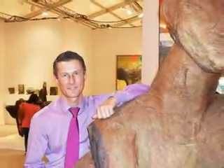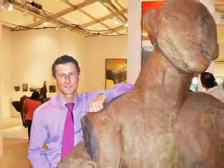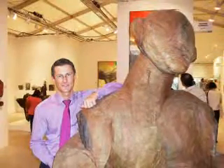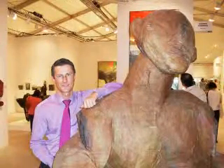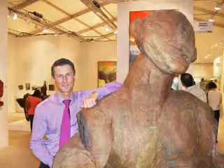Ken thanks Nicholas for his time and asks if there's anything he'd like to share, noting the interview will go on the Internet. Nicholas greets all the friends in Miami, all the artists who have been here, and those back in Germany.